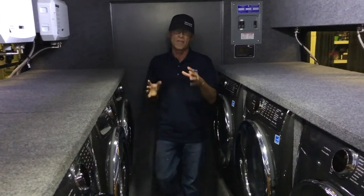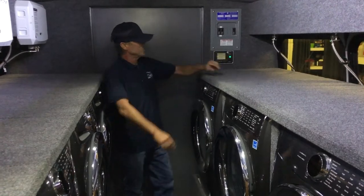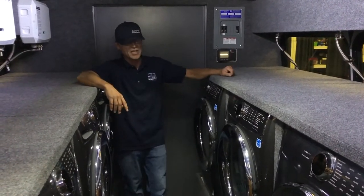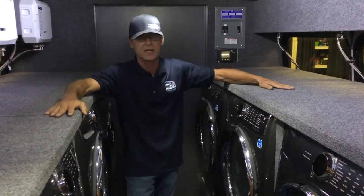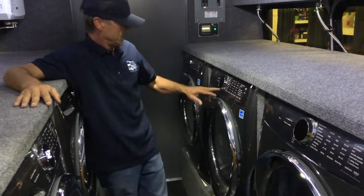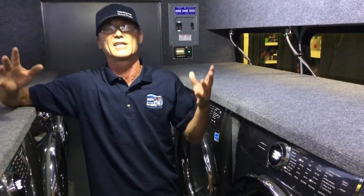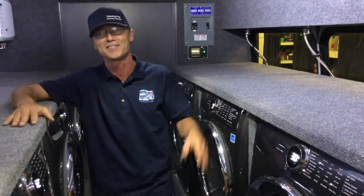This is how we power everything up with our generator — watch, she's gonna kick on and power all of these appliances. When she comes on, they all come on and they're all ready to go. We've extensively tested this; this thing is just ready to go.